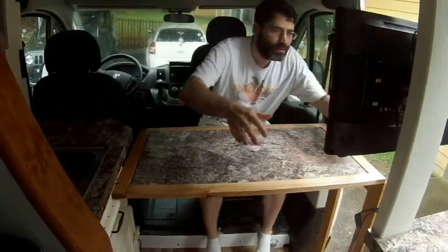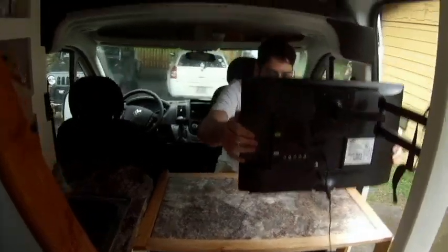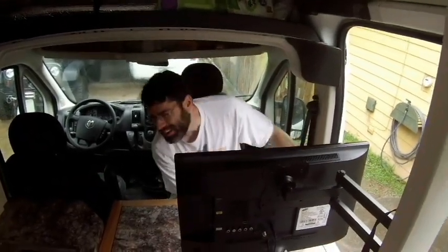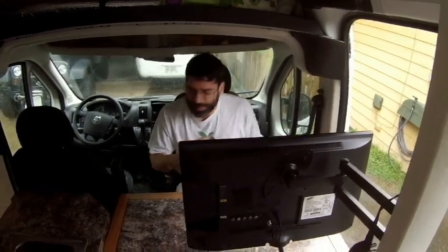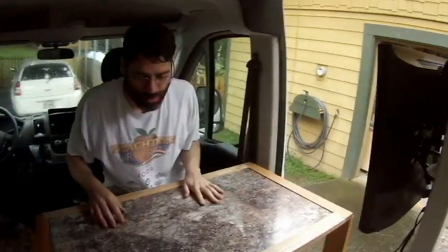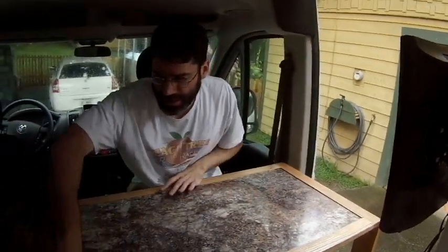Normally I would have my laptop here. And then I can pull my TV forward for a second screen — if I pull my seat forward then I don't hit my head. The laptop hooks up to that using HDMI.